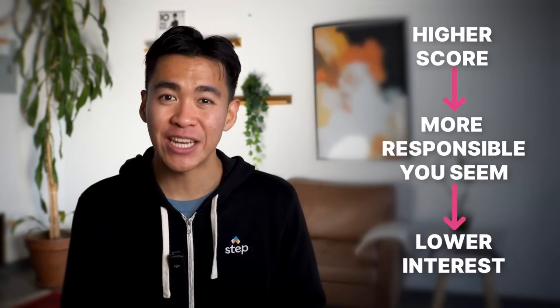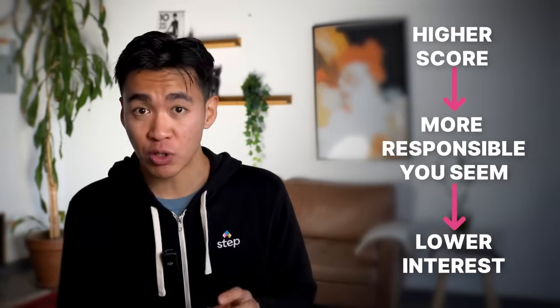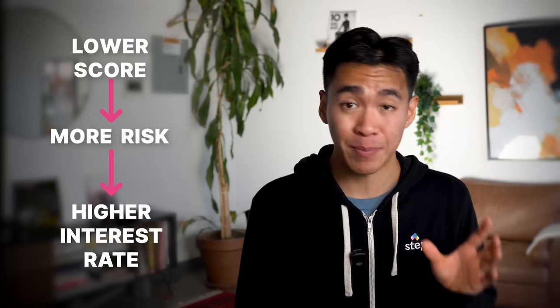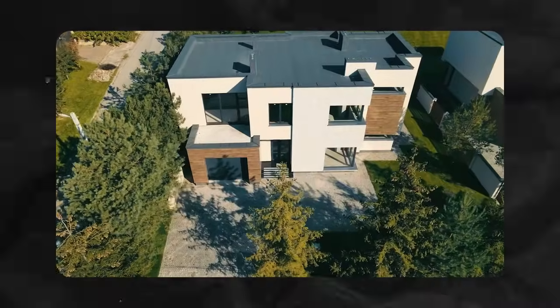The higher your score, the more responsible you seem, and thus they don't have to charge you as much interest for the loan. But if your score is relatively low, they're theoretically taking on more risk and need to make more money for that risk to be justified. Your interest rate will affect how much money you end up paying, and especially when it comes to large purchases like a house, the difference can be upwards of tens of thousands of dollars.